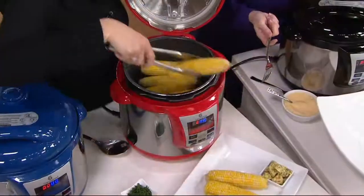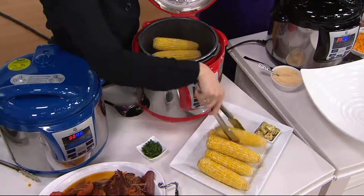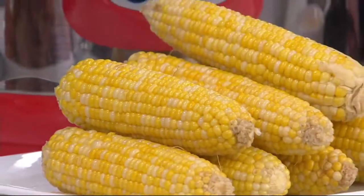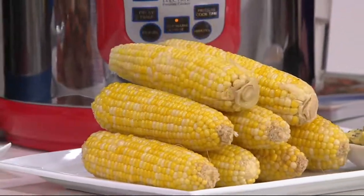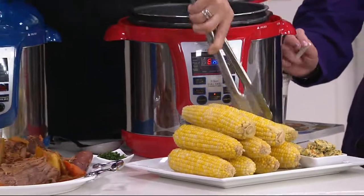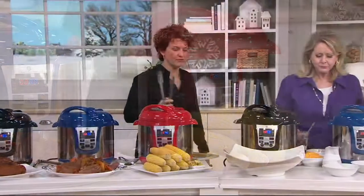How about steamed corn? Seriously — people think pressure cooking is all about meats, but it's not. When you pressure-steam vegetables, you do it faster, and when you do things faster you lose fewer nutrients. So you're actually doing yourself a big favor by pressure cooking corn, beans, potatoes, things like that. Look how much you can get out of an eight-quart pressure cooker — that's a lot of food.